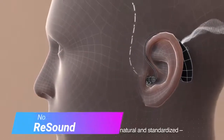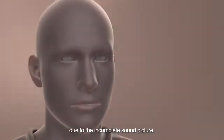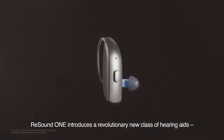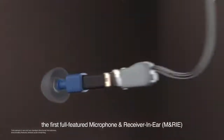Number 7: ReSound One. These behind-the-ear hearing aids have three microphones — two in the hearing aid itself and one at the opening of the ear canal. This technology supports your ability to pinpoint and localize sound. The ReSound One is designed to mimic the ear's natural ability to funnel sound into the ear canal. You can purchase this hearing aid as a rechargeable device or with disposable batteries.